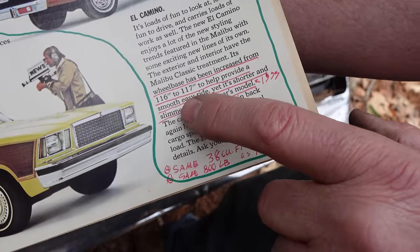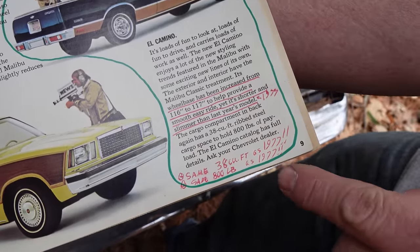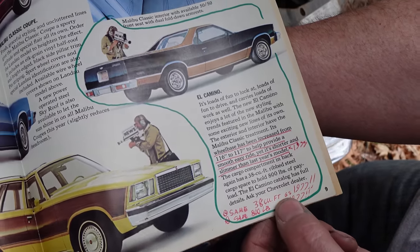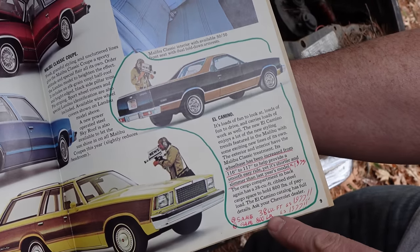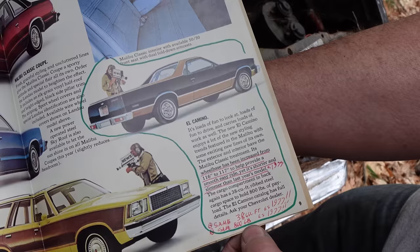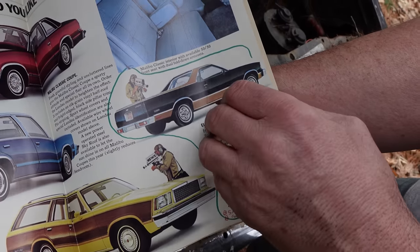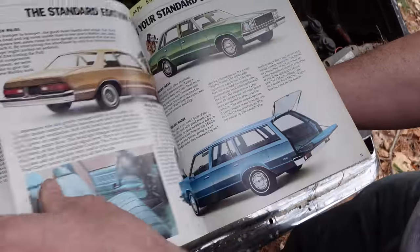They're talking about the '77 El Camino, which had a one-inch shorter wheelbase but was a bigger car. The '77 El Camino and the '78 had the same 38-cubic-foot load area, and also 800-pound capacity. So they didn't downsize the load capacity on El Camino despite making the car smaller.